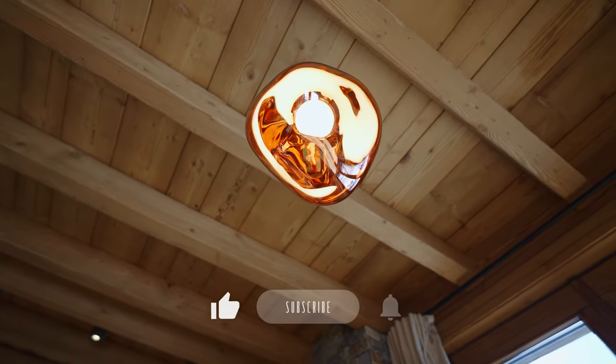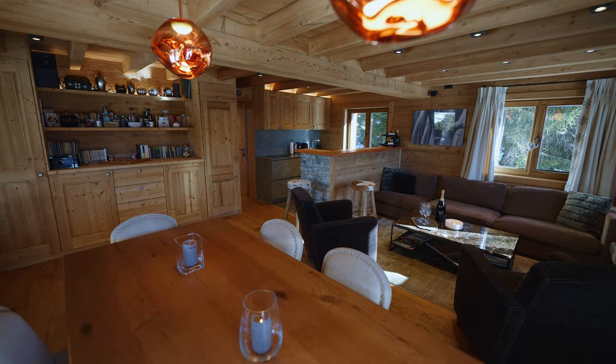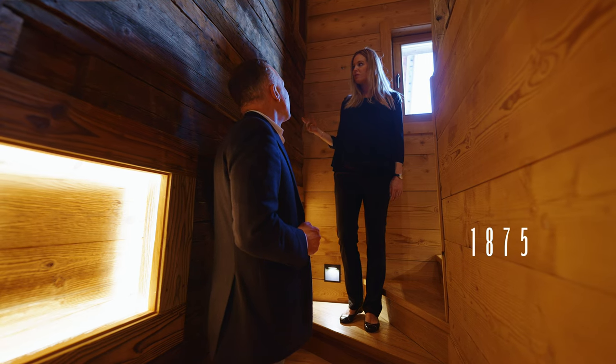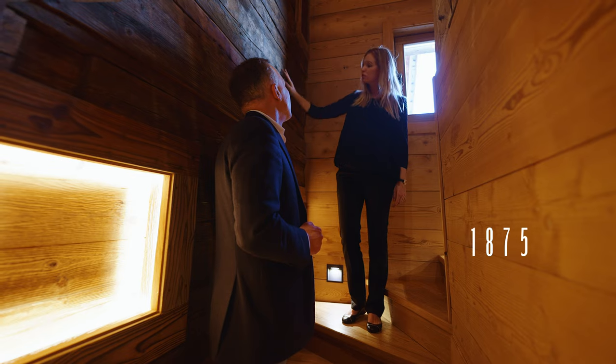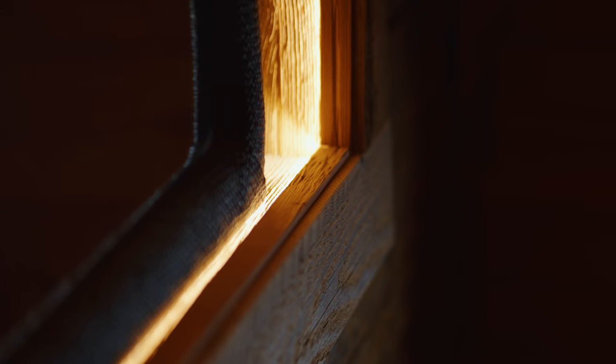The chalet was built in 1875 and has undergone several renovations. On this side you see the old wooden wall, and on the other side the new wood. To maintain authenticity, we left the original windows on this wall.